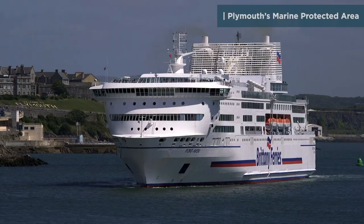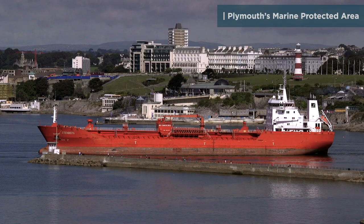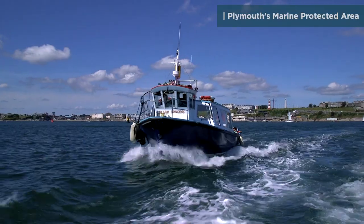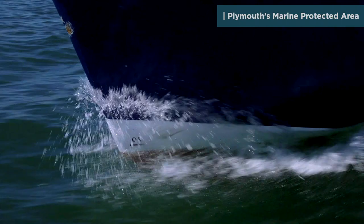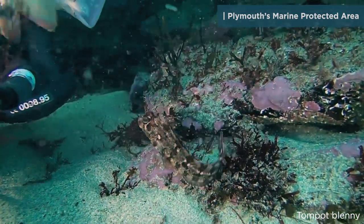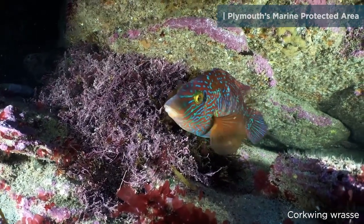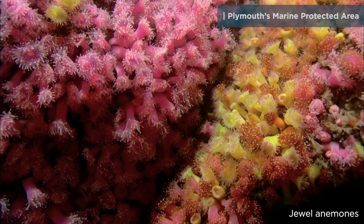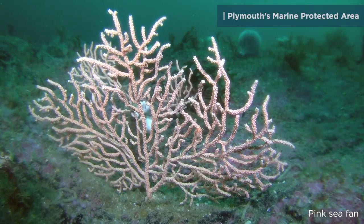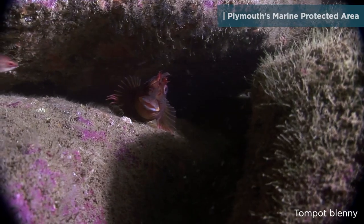Plymouth's a busy coastal city with a famous maritime and naval history. There's a lot to see above the water, but do you know what's beneath the surface around Plymouth? You might be surprised. There's a wealth of marine life right on your doorstep. Many of the habitats and species found in Plymouth's waters are of international importance, which is why it's recognised as a marine protected area.